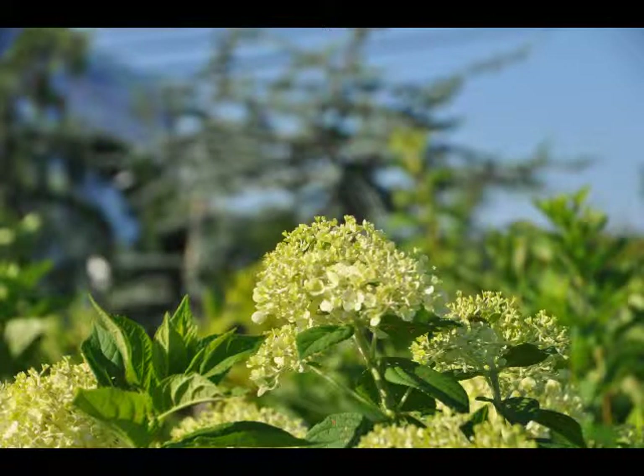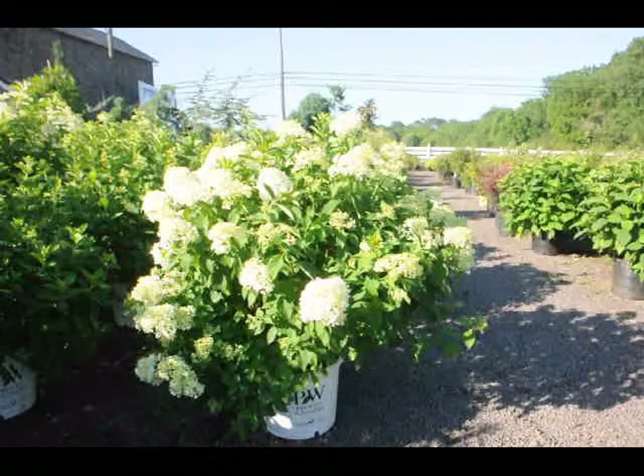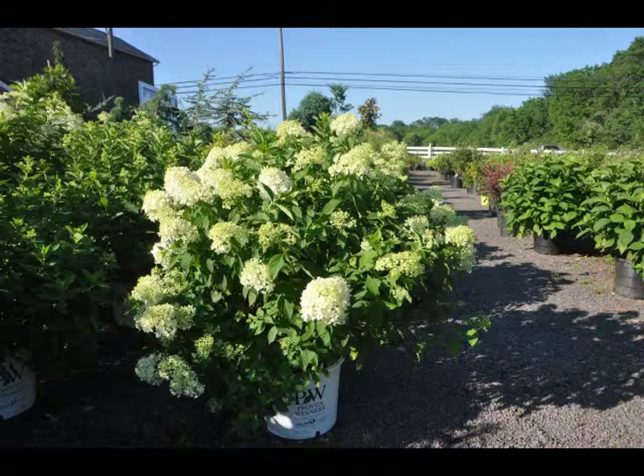The limelight hydrangea is a relatively new addition to the hydrangea family. It is a light white with a little bit of a hint of green on it. This beautiful plant will bloom in intense heat and summer sun, making it a great addition for your summer gardens because it will start to bloom in July and continue through August.